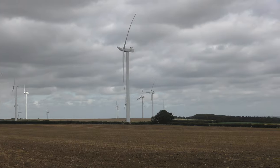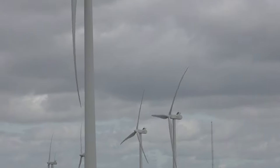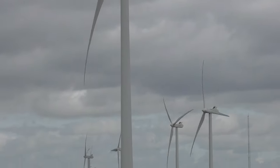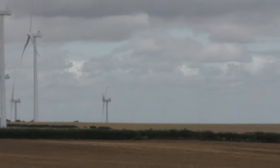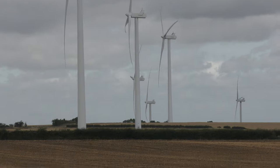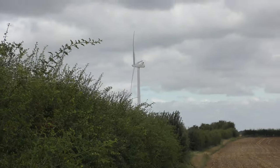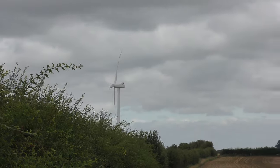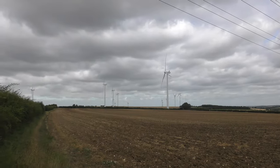Let's see how many wind turbines I can actually see from this angle. One, two, three — three is really close to me — four, five, six, seven, eight, nine, ten, eleven, twelve. Oh there's one over there — thirteen. Thirteen, and this is the Balsham wind farm site.